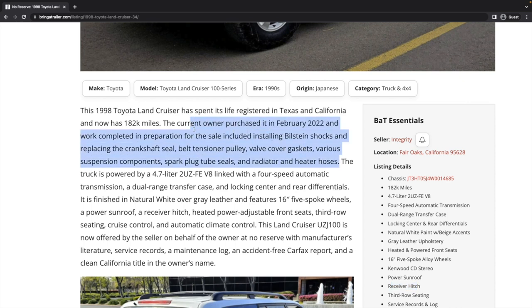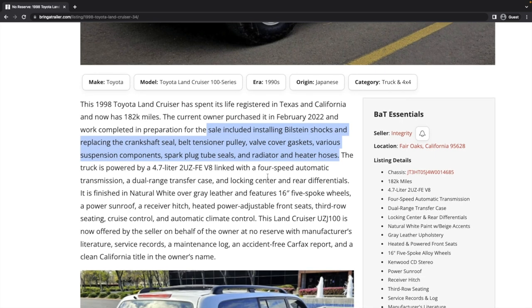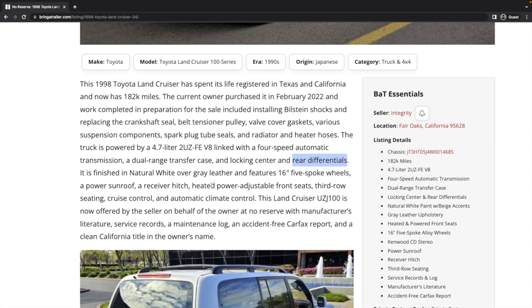A lot of these items — like the belt tensioner and crankshaft seal — are front-of-engine timing belt type things, but they didn't mention the timing belt yet. That's a question we'll definitely check out. This being a 1998, it's going to have a locking center differential from the factory. Some were optioned with locking rear differentials, and this appears to be the case here.